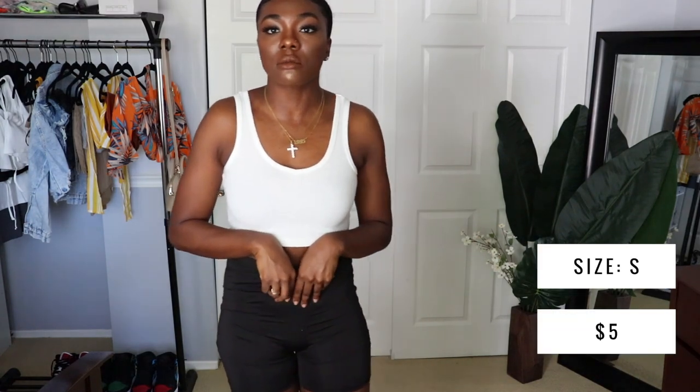Now I move on to bottoms. I got some basic biker shorts. I like the material — they're softer than the cotton ones I already own and still very stretchy. I don't have on the right underwear for these. I wish they weren't so high-waisted because they go way up and I don't really like that, but other than that I like these.